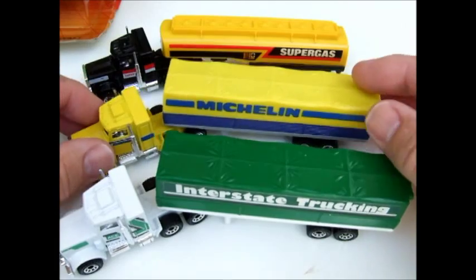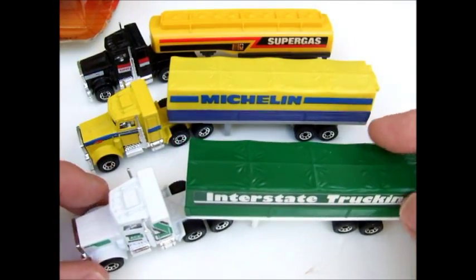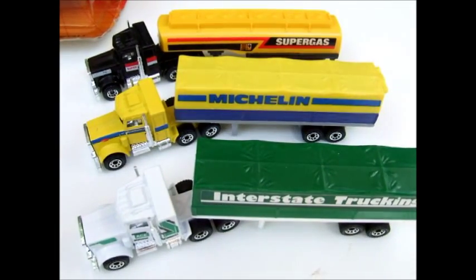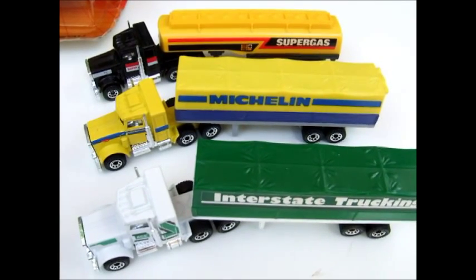So three very nice rigs in the Matchbox Convoy series. I hope you enjoyed my review of these models and you'll come back next time. Thanks for watching.